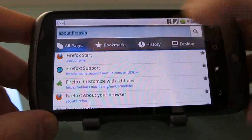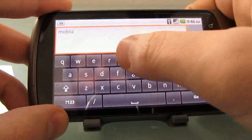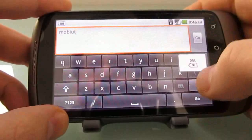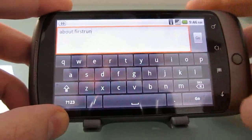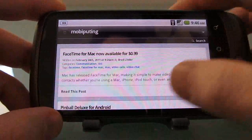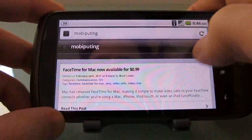So let's take a quick look at page load speeds. It would probably help if I typed in the name of my website properly. And yeah, that's a lot faster than it used to be, I have to say.